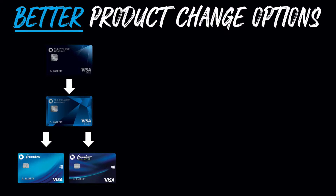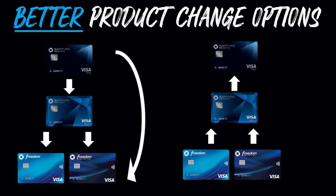Here are some better product change options. If you have the Chase Sapphire Reserve and don't want to pay the $550 annual fee — permanently or just for a break — you can downgrade to the $95 Sapphire Preferred, and then from there to the Freedom or Freedom Unlimited. Or you can go straight from the Reserve down to the Freedom or Freedom Unlimited in one step. Similarly, you can upgrade: from the Freedom or Freedom Unlimited up to the Sapphire Preferred, then to the Reserve, or jump straight to the Reserve. I recommend product changing to either the Chase Freedom or Chase Freedom Unlimited.